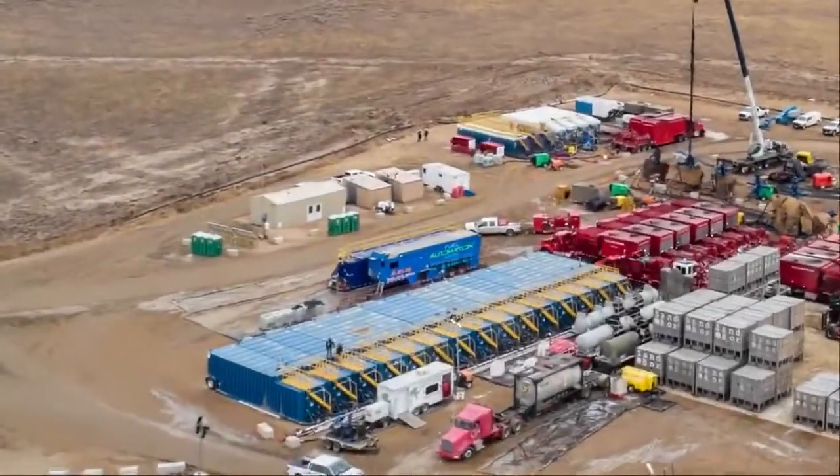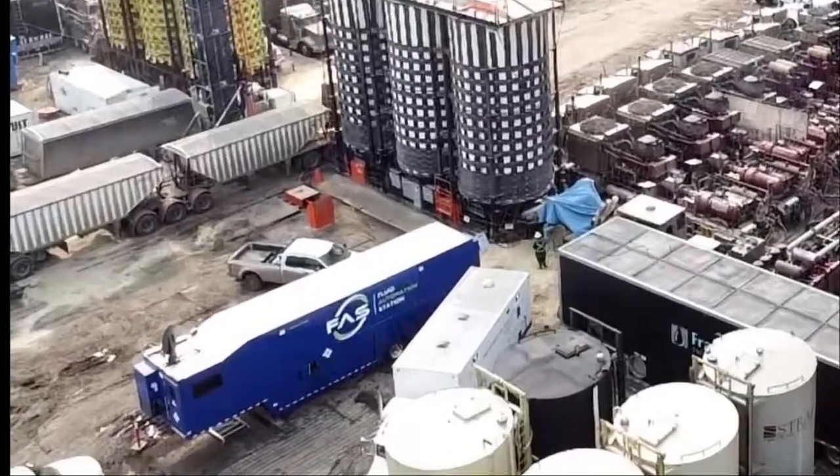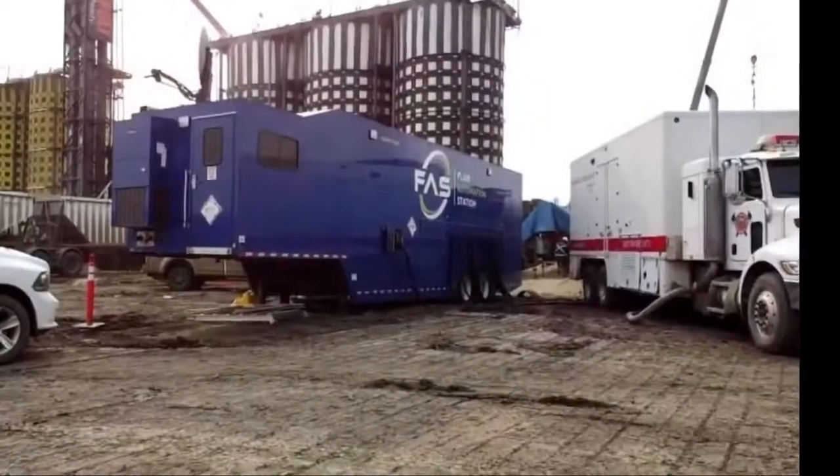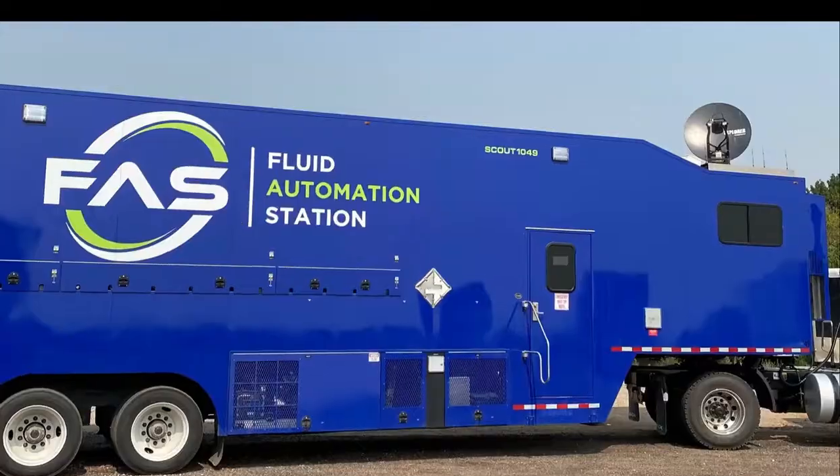More than ever, E&P, completion companies, and other oil field service operators are looking to drive cost savings into their frack operations by using innovative technology while still prioritizing safety.